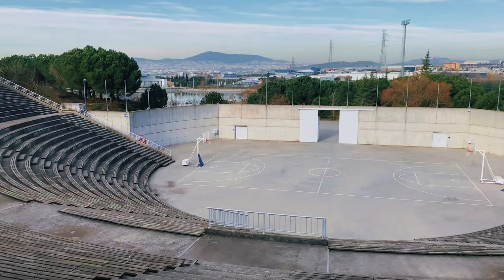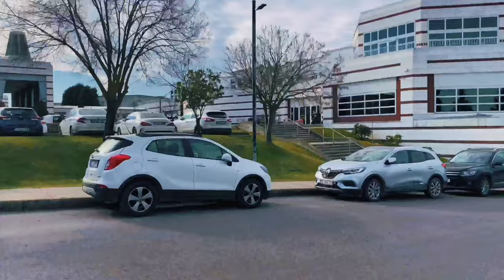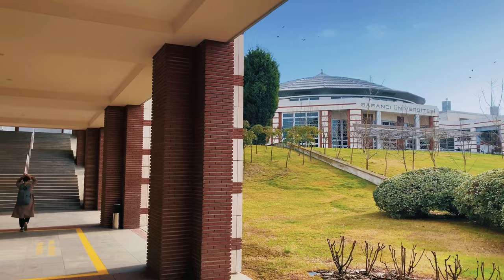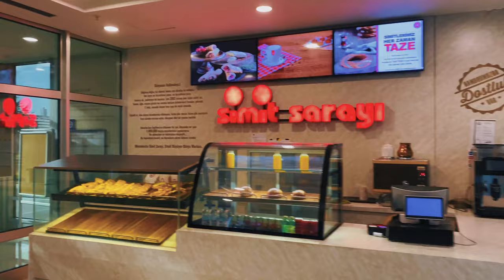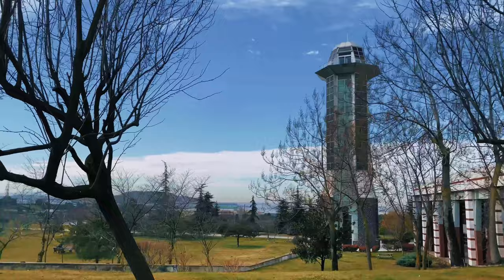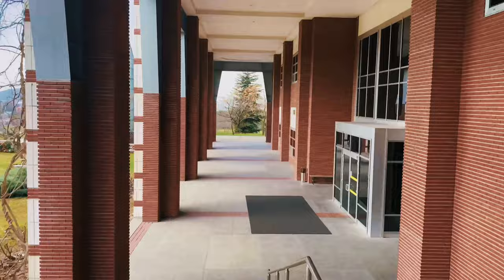Here is our huge amphitheater. And this is the business school. Our school of languages. Here is our huge amphitheater.